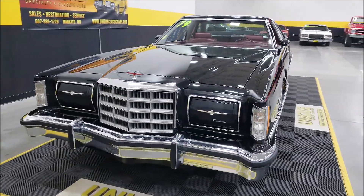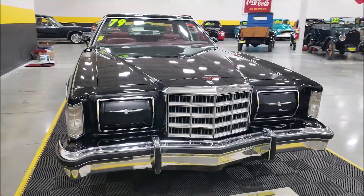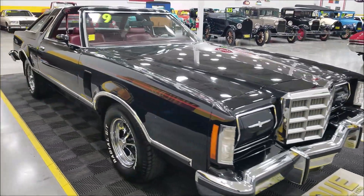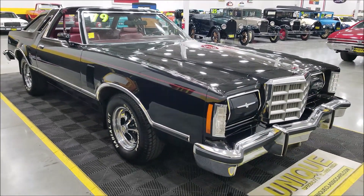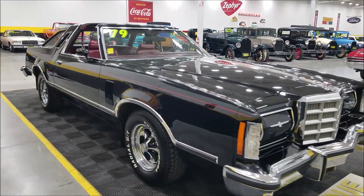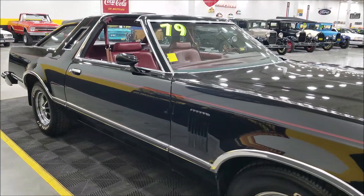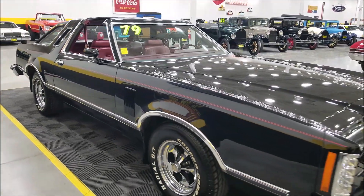The odometer reads 29,000 miles, but unfortunately it's a five-digit odometer, so I can't confirm or deny those are original miles. That said, from what I've seen around this car, I can't tell that it's had any exterior paint work done. I'd be leaning towards this car having 29,000 miles way over 129,000 miles.